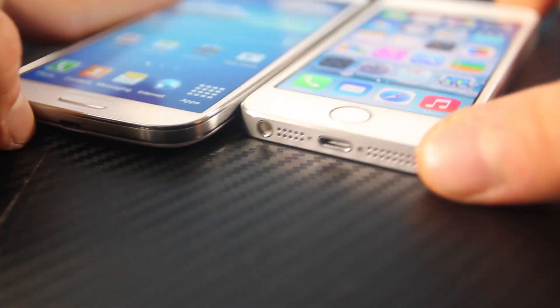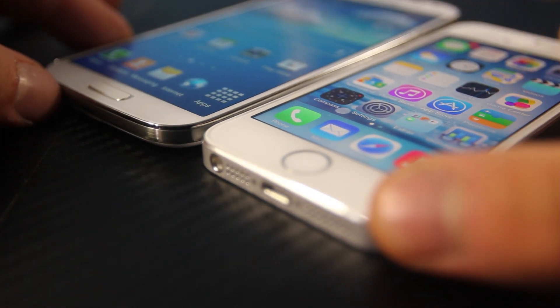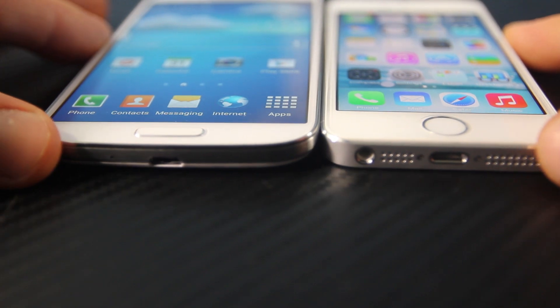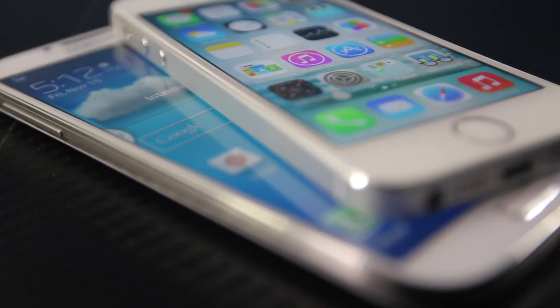So there it is — the iPhone 5S versus the S4. Apple definitely caught up in terms of processing power, added features like Touch ID, and kept the profile very slim with a nice appearance. Personally, I take the 5S. However, the rest — software-wise — is all up to you. I hope you guys enjoyed this comparison. Have a great day.